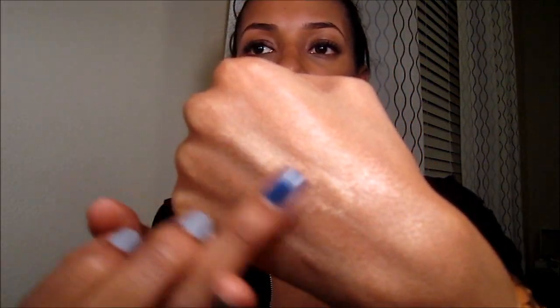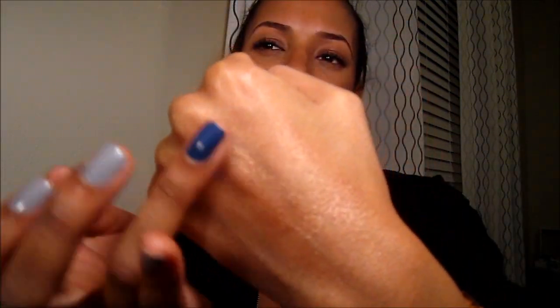Along the same lines is the Smashbox Artificial Light Glow Luminizing Lotion. It practically looks exactly the same, to be completely honest. It's a little more liquidy and water-based, but again it will stay pretty much all day. It's got a little more gold whereas the number 23 has a little more pink in it. Very shimmery, very metallic — just be really careful with it.